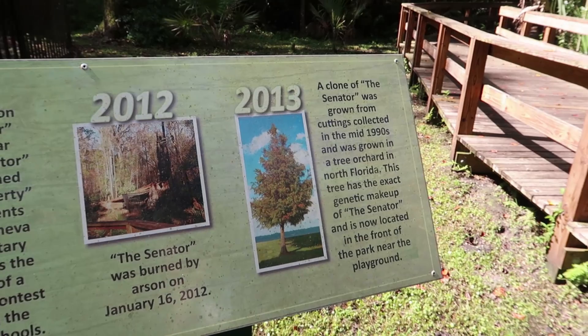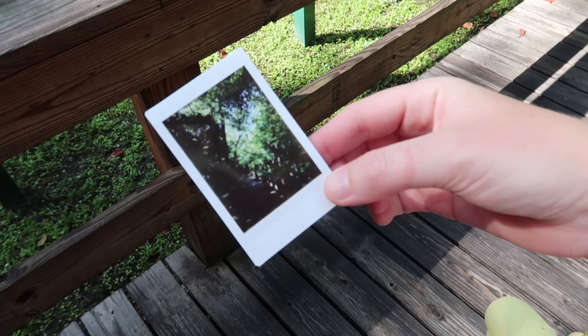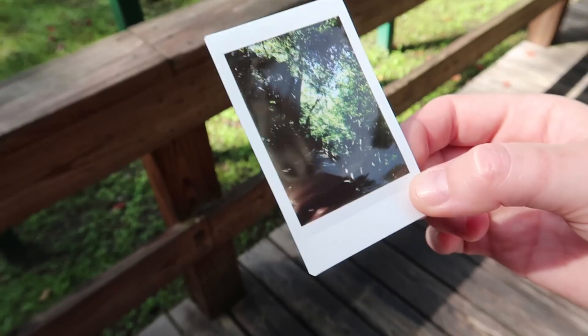I took a picture on my little Insta camera — it was too dark. But I did exactly what a lot of you guys have been tweeting me about what to do, and I did exactly what you said. I think it was just too far of an exposure.